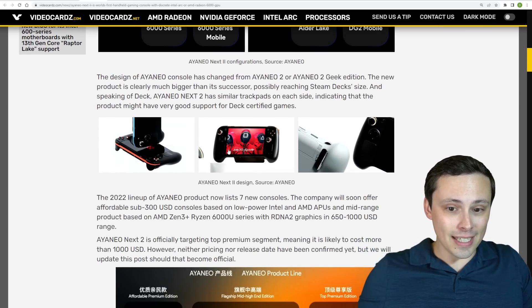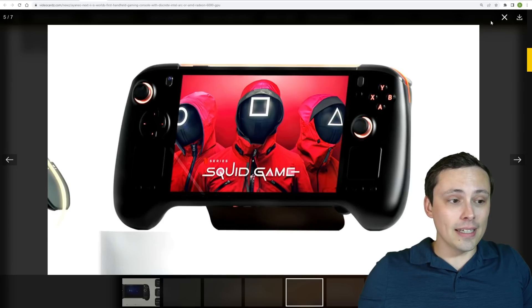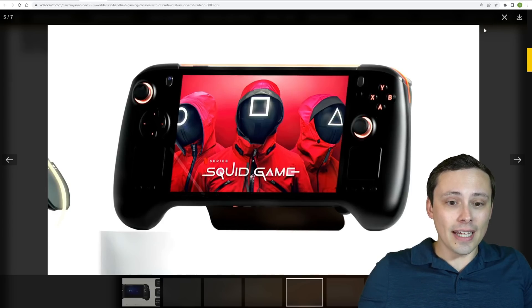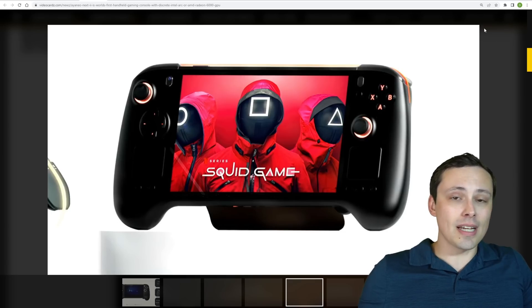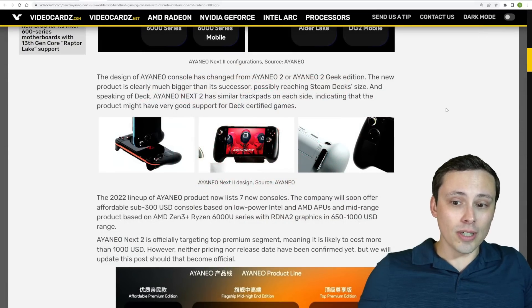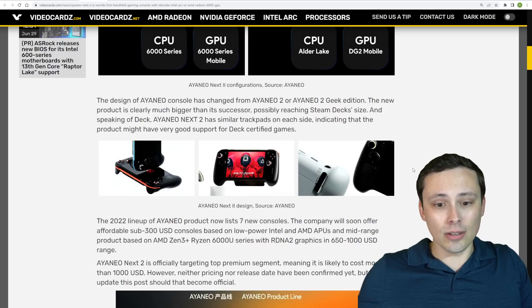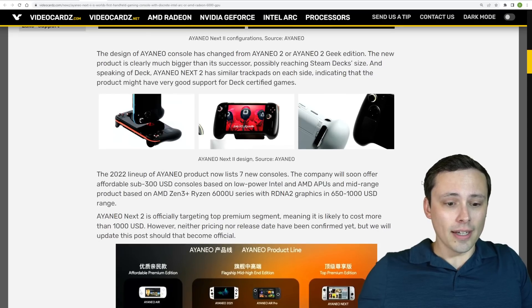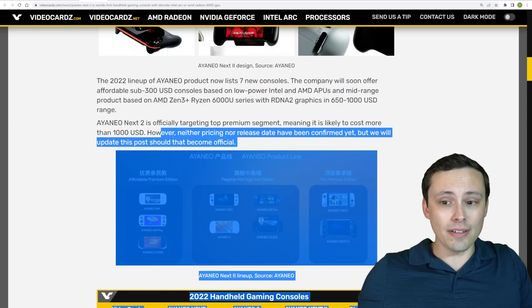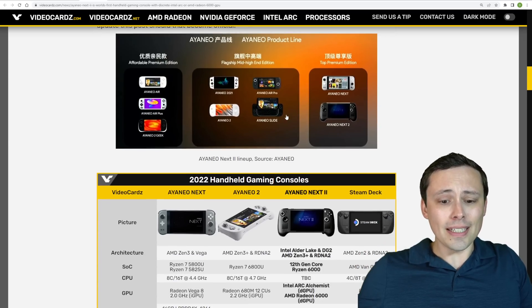You can definitely see the Steam Deck-inspired design here with dual touchpads on both sides. I'm wondering how that could play into games designed to run well on the Steam Deck using those touchpads. If the Steam Deck popularizes this ecosystem and these control schemes on handhelds, we could see other manufacturers taking advantage of this. I would expect this device to be very expensive, though no official price has been announced yet.